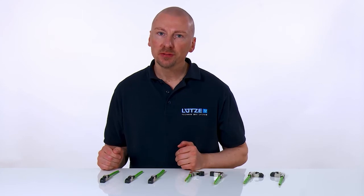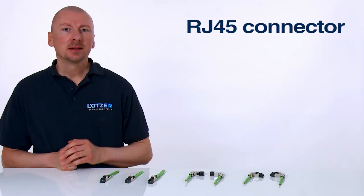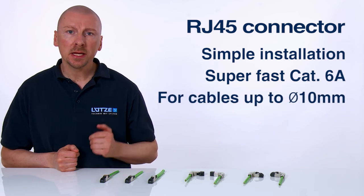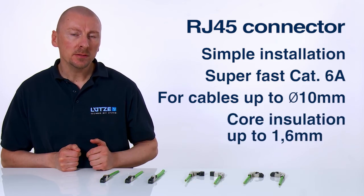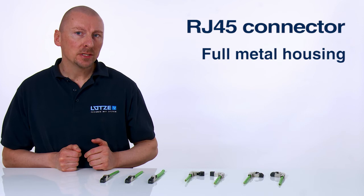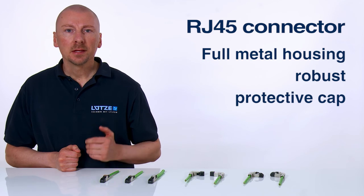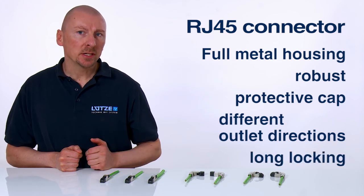In summary, the new angled RJ45 industrial plug connector from Lütze provides the following advantages: simple installation within restricted spatial conditions; superfast CAT6A, suitable for cables with larger diameters of up to 10 mm; core installations up to 1.6 mm; UL approval; full metal housing for optimum screening; mechanically robust; includes protective cap; installation possible in four different outlet directions; long locking catch provides protection against breakage.